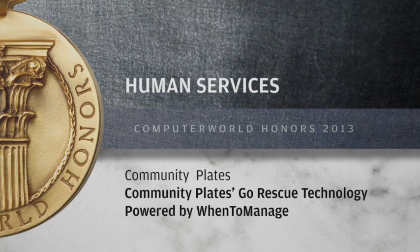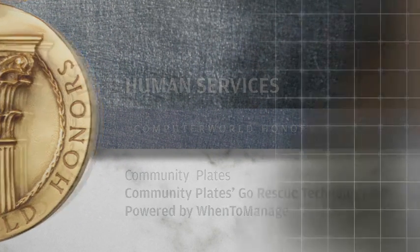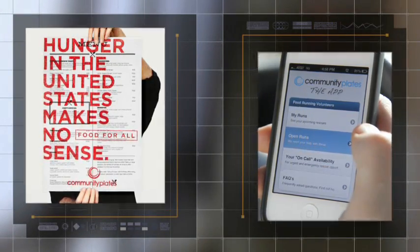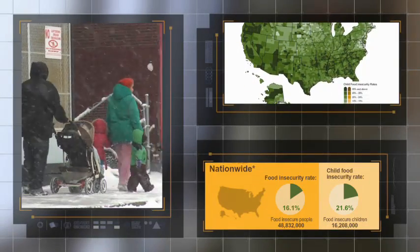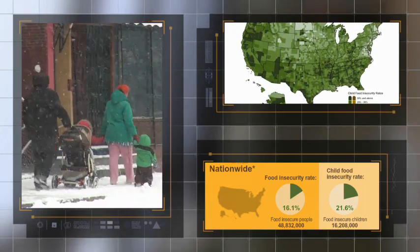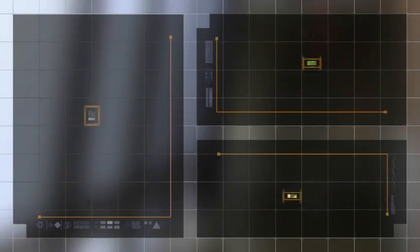CommunityPlate's GoRescue mobile app technology is reinventing how surplus food is rescued to better serve America's hungry. An estimated 50 million people — 20% of those children under the age of five — are food insecure. They lack adequate nutrition to lead a healthy life.